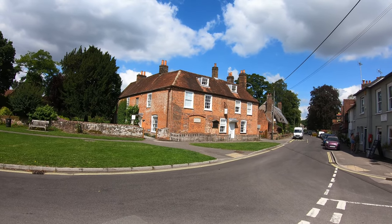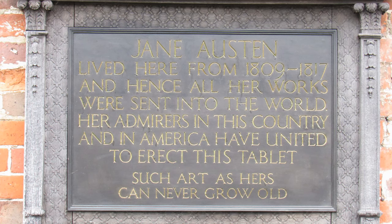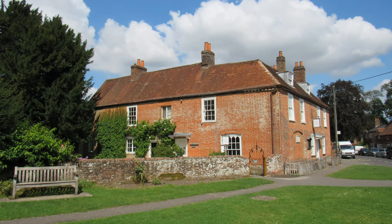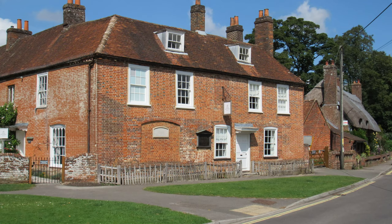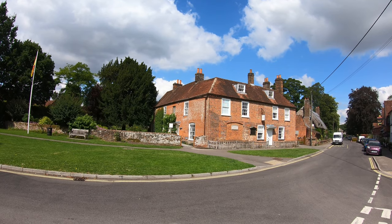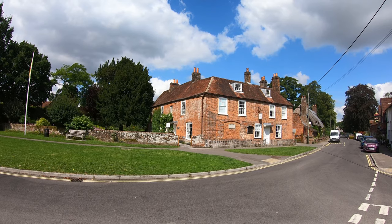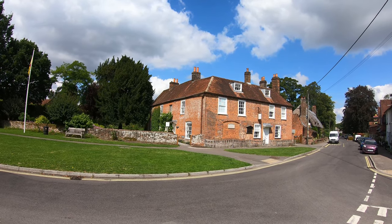She actually died in Winchester in 1817 at the age of just 41. Her mother and sister continued to live here until their deaths in 1827 and 1845 respectively. Jane wrote Mansfield Park, Emma and Persuasion here. There's a long history of the house after Jane was here, but it became a museum in 1947, now run by a charity, and it gets 40,000 visitors a year.